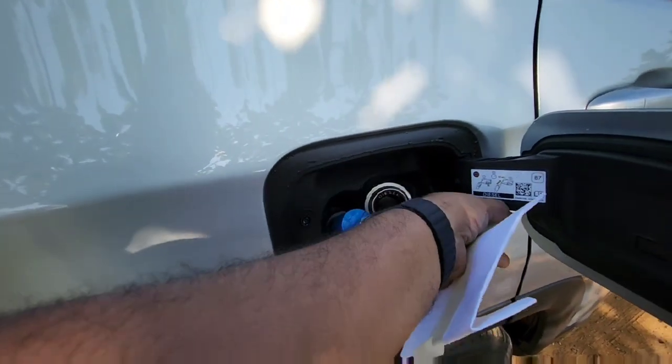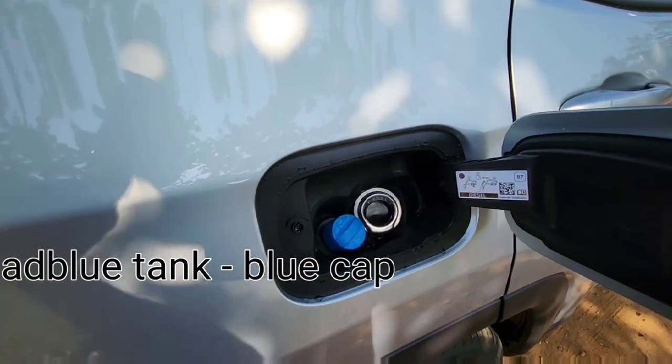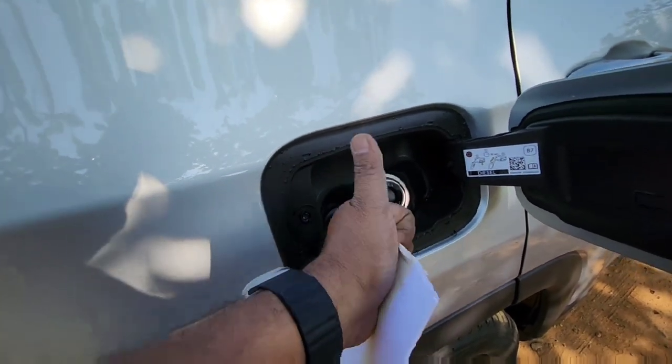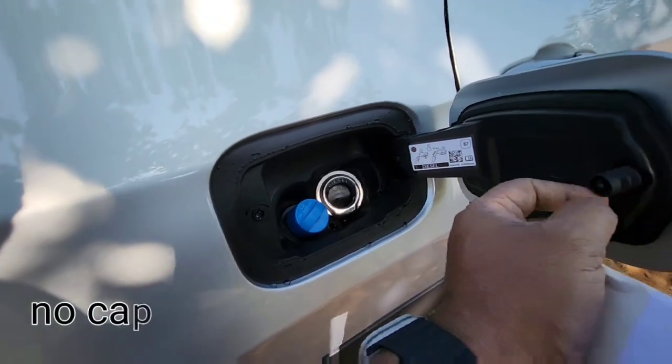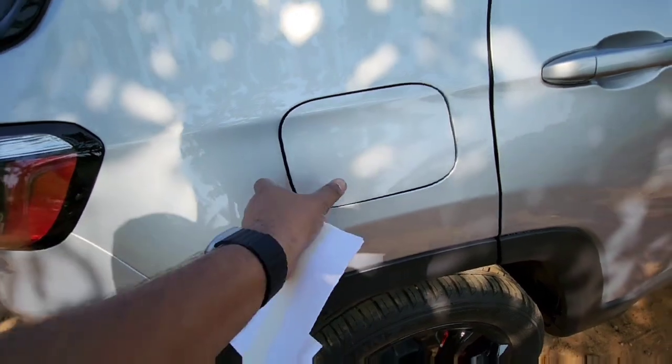My third point is the unique fuel inlet. There is no cap — it comes with a spring-loaded mechanism. All you have to do is just press the fuel dispenser nozzle inside, and on removal it will close automatically.